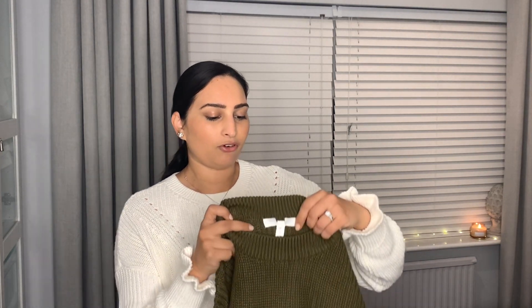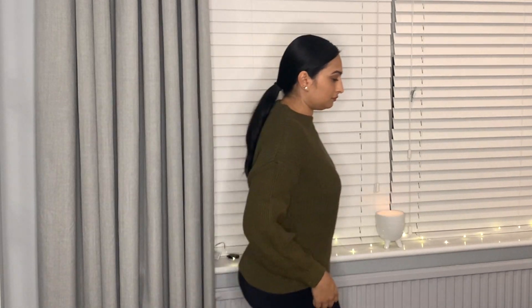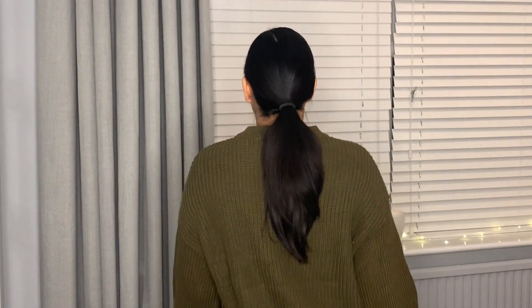It's actually from H&M and I got this one in an extra small. I absolutely love it — I love the high neckline and the balloon sleeves. I think it would just look great with jeans or even underneath a skirt, so it's really really versatile.